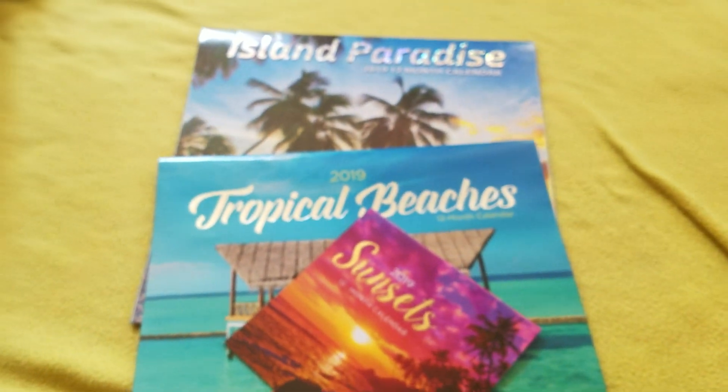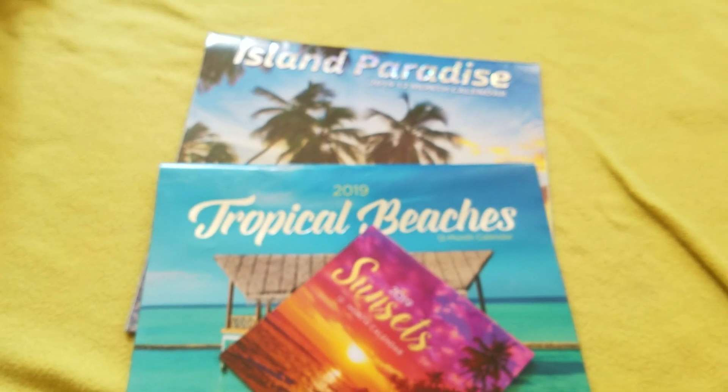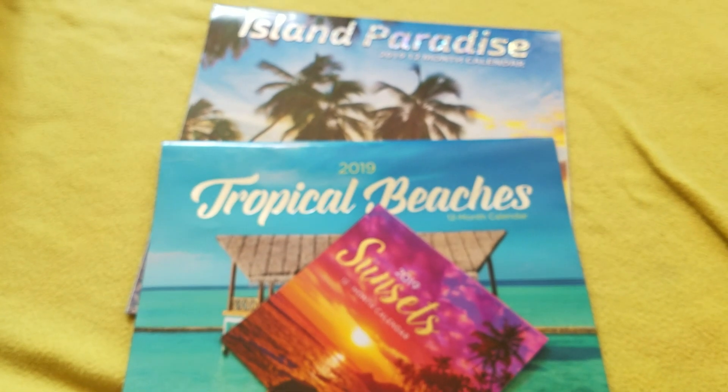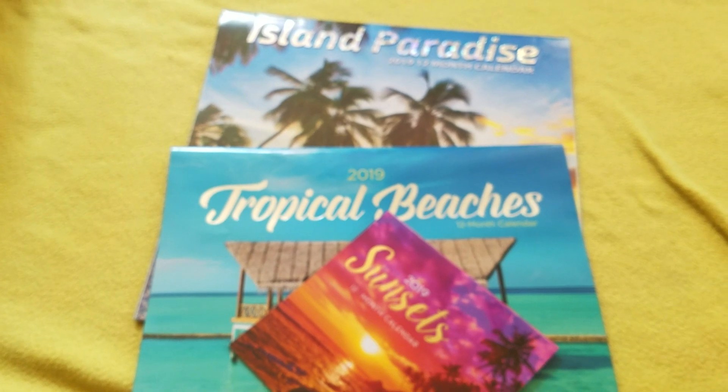So that is two sets of the calendars that are available. I have a feeling this stuff all came in just this weekend, so be sure to head out and see what you can grab. Thank you so much for watching — be sure to subscribe, and if you have any questions just comment below. Have a wonderful day, bye bye!